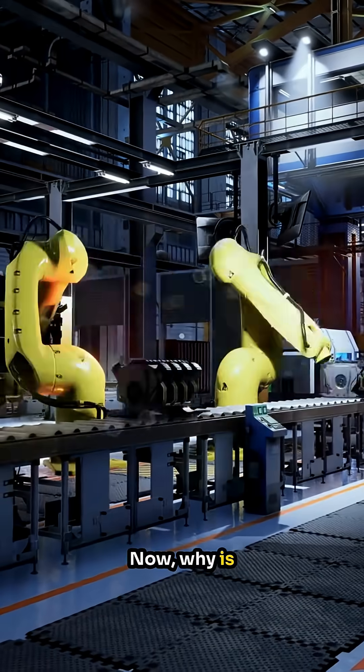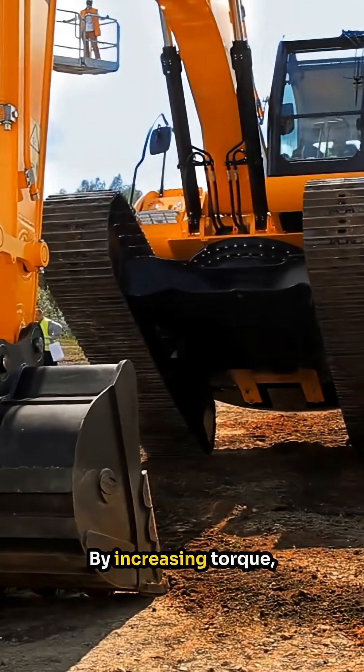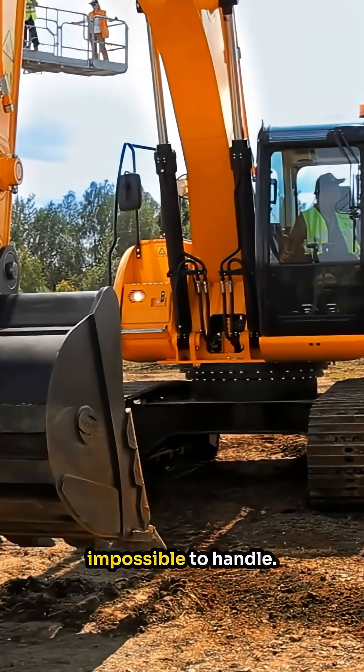Now why is this important? This principle is the backbone of how heavy machines operate to move massive loads efficiently. By increasing torque, these machines can lift, move, and manipulate enormous weights that would otherwise be impossible to handle.